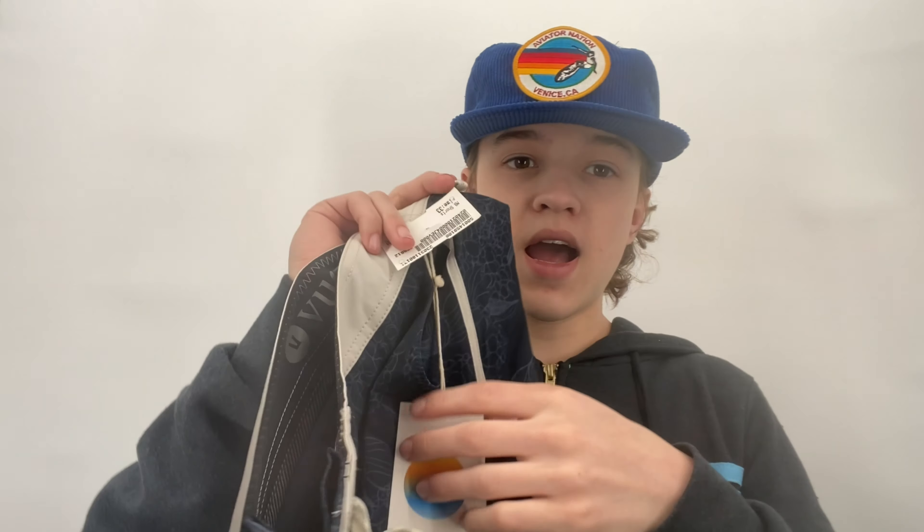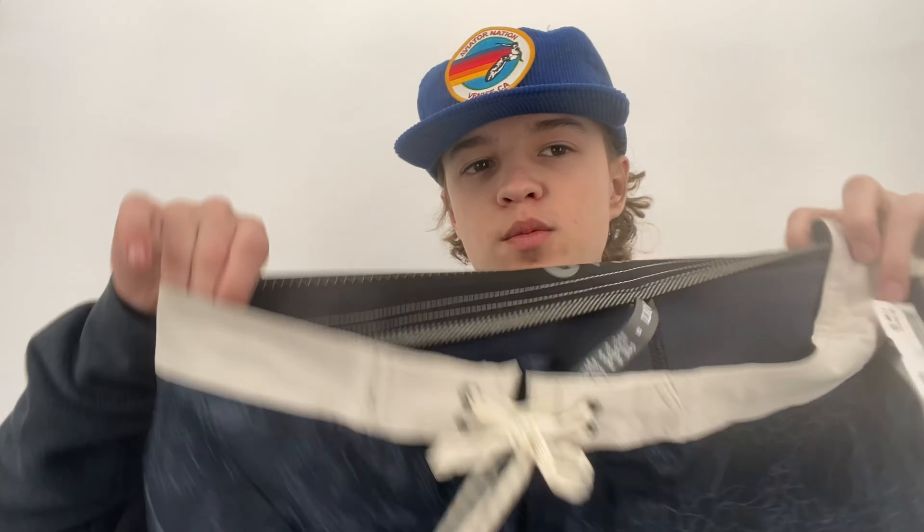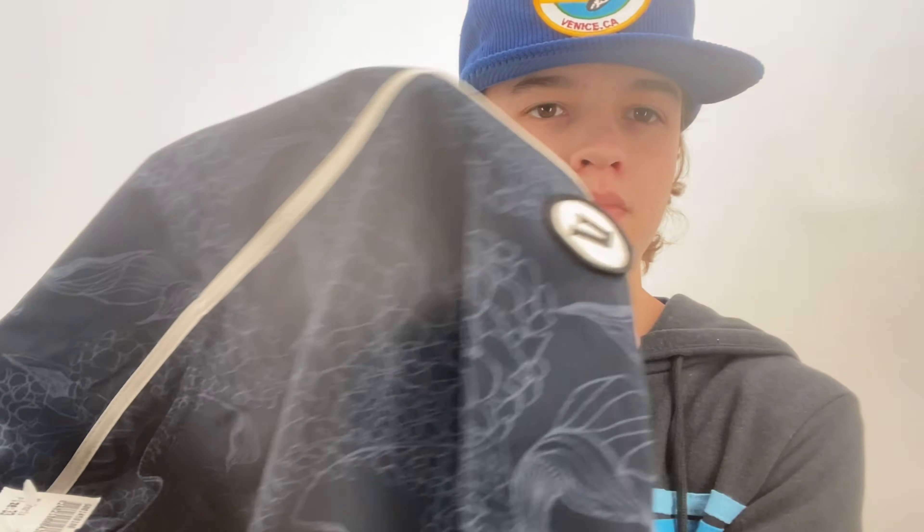Then I went to Plato's Closet. My sister found a pair of On Cloud shoes — women's size six and a half for ten dollars and she's keeping those. But I found Vuori size 33 jeans, new with tags — one of my favorite brands to wear and sell. They retail for $74 and were only $10. Thank you Plato's for not knowing what they are.